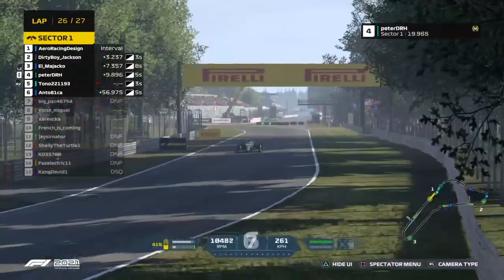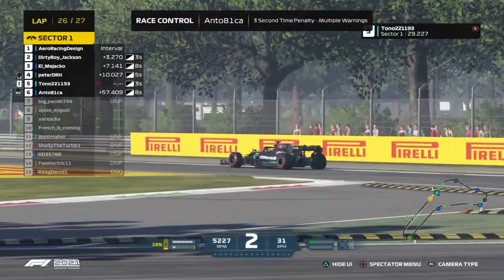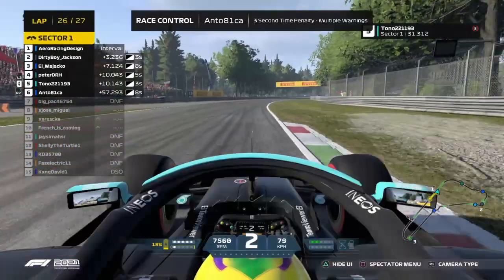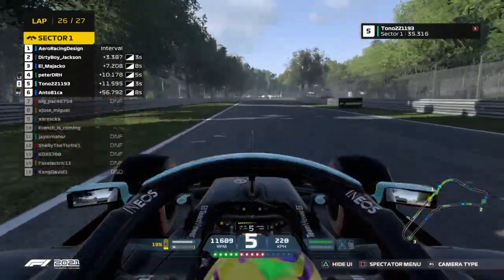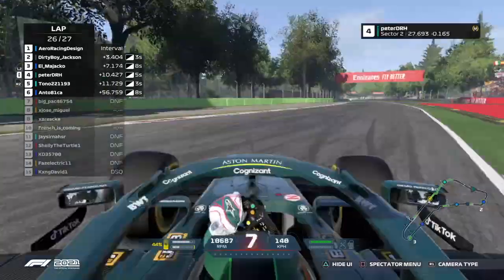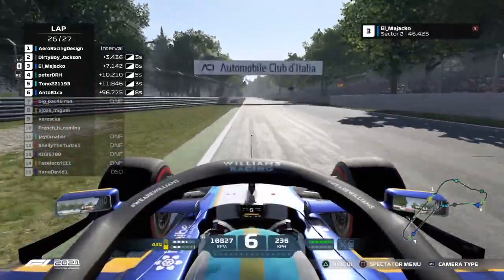Now El Majako's got Peter DRH behind him. Peter DRH has five seconds of penalty. Tono resetting on track. El Majako — you'd have to believe, after all of this, is going to escape with the podium.